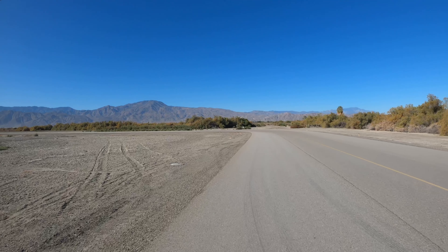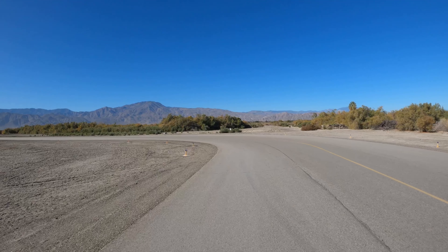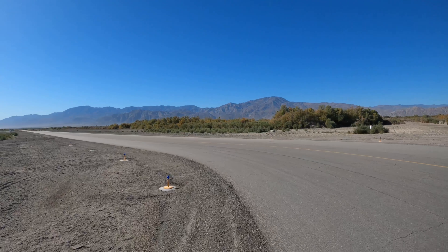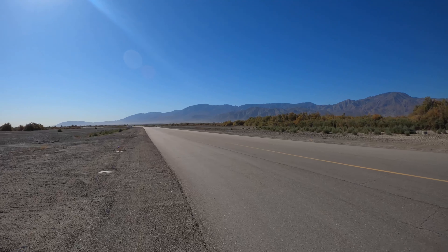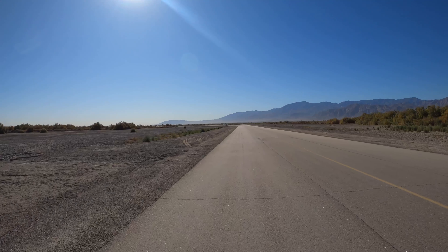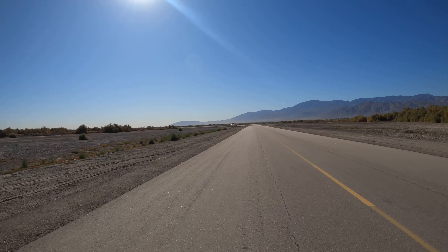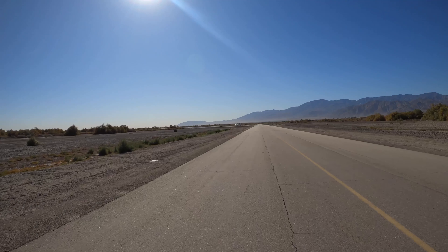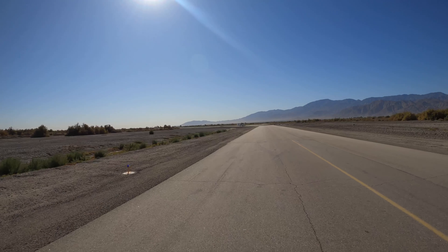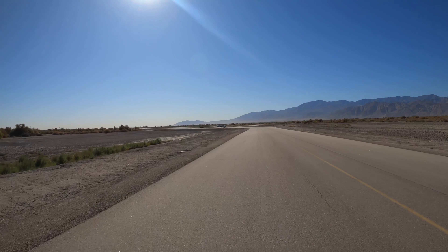We've got no wind and we're taxiing out to runway 12. This is a Carbon Cub LSA with a power-to-weight ratio close to a P-51. It's got off-road tires on it - it doesn't really need a runway out here. It gets all the normal airplane people upset when I take off from the taxiways. I only need about 100 feet to get off, but with these big tundra tires, the more I roll around on the asphalt, the more they wear down.